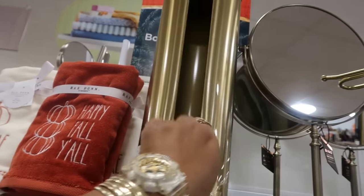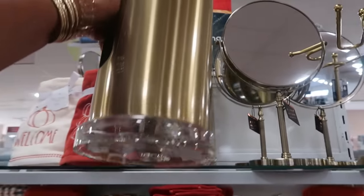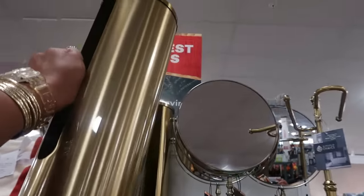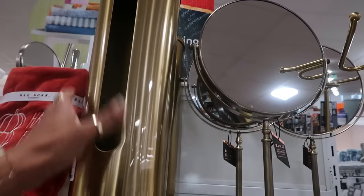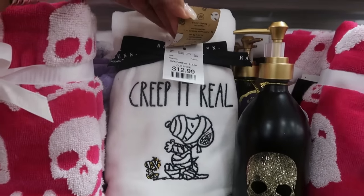A little toilet paper holder for $25 — it's got a clear bottom and gold lid. I'm telling myself I should get it but I know I don't need that. But it's nice. Creep it real — right there, $13. Lots and lots of towels. There's more Wizard of Oz stuff.